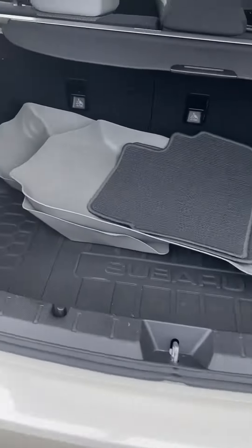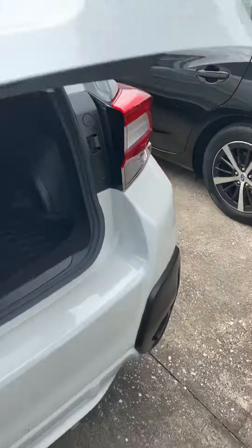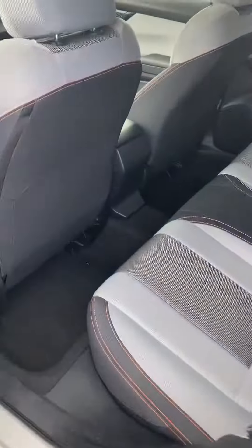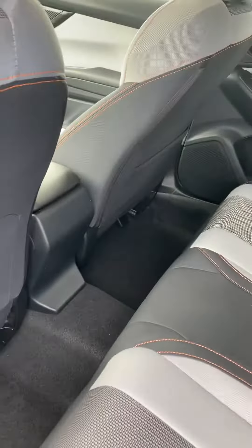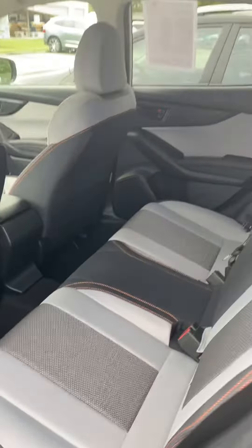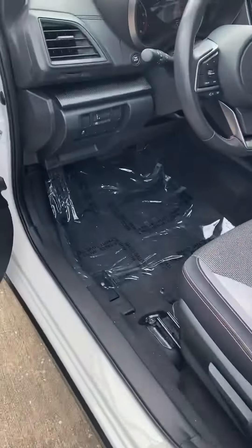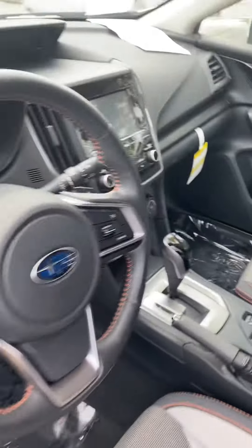It's a very clean car, tons of trunk space in the back. You have the two-tone fabric with the orange stitching — it's very beautiful, very sporty, lots of leg room. Very nice clean car.